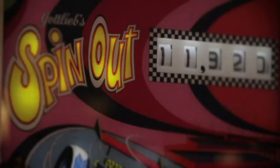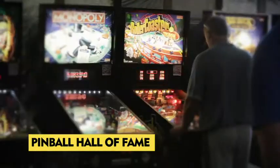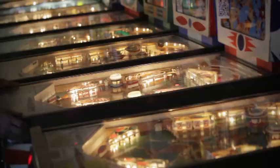An absolute hidden gem is the Pinball Hall of Fame. This guy collects and restores pinball machines — he's got hundreds of them. You can walk in, put your quarters in, step back in time. It all goes to charity.